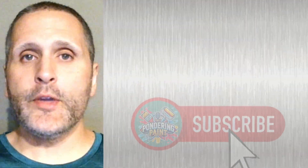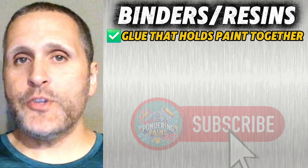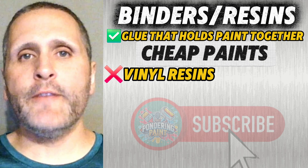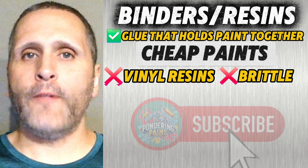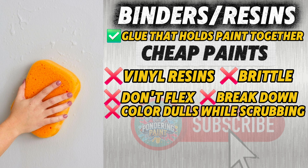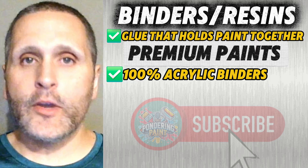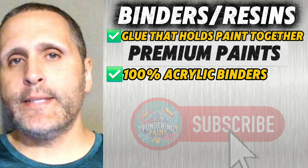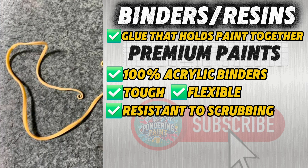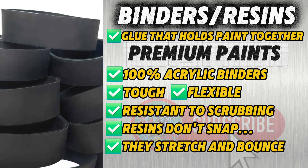The first area is binders. Binders are the glue that holds paint film together — without them, paint would just be colored dust on a wall. Cheap paints cheat by using vinyl resins. They're brittle, they don't flex, and they break down fast. That's why you scrub a wall and suddenly the color dulls or the finish looks burned. Premium paints use 100% acrylic binders — tough, flexible, and resistant to scrubbing. It's the difference between a weak rubber band that snaps the first time it stretches versus one that bounces back every time.